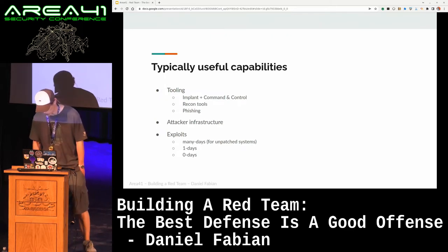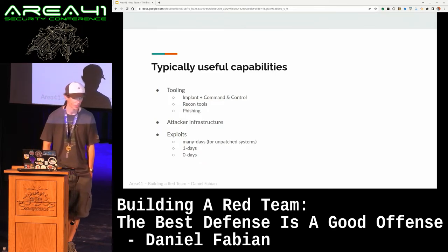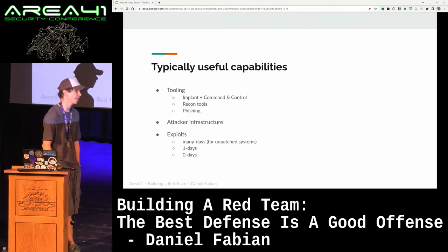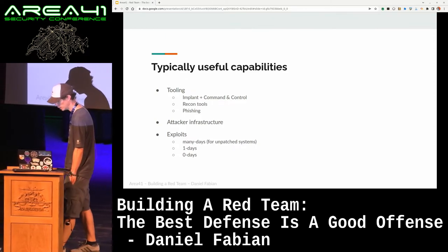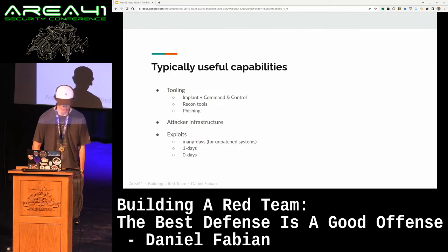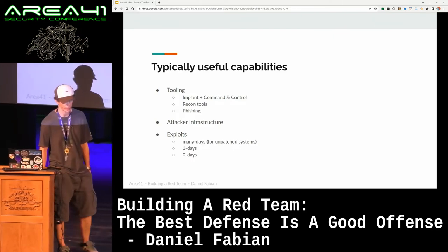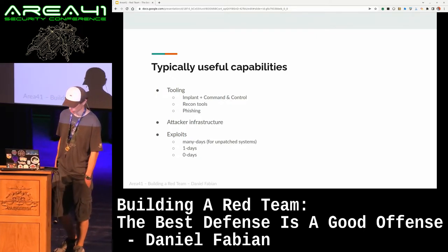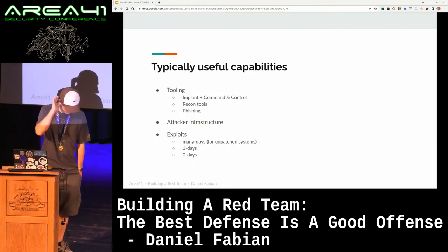Very useful capabilities to have are tooling — you want stuff like an implant that has command and control, like some sort of C2. You want recon tools. Recon often produces a lot of information, so you want to have the ability to filter it down very quickly — there are a lot of automated recon tools since it's a very manual and boring process. Phishing — it's usually useful to track your phishing and implement some TTPs that real adversaries are using, for example each email has a unique ID, the payloads can only be downloaded once, and those sorts of things.